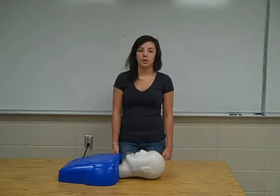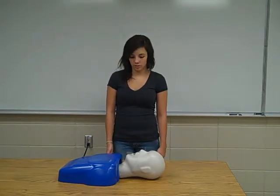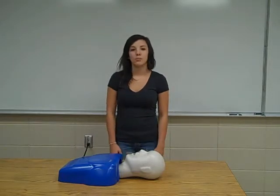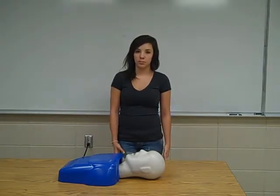After determining that CPR is the right procedure, you should start out with giving 30 chest compressions. Your chest compressions should be hard and fast, with the palm of your hand in the middle of their chest at their sternum. Your chest compressions should be at least 2 inches deep, and at least 100 compressions per minute.